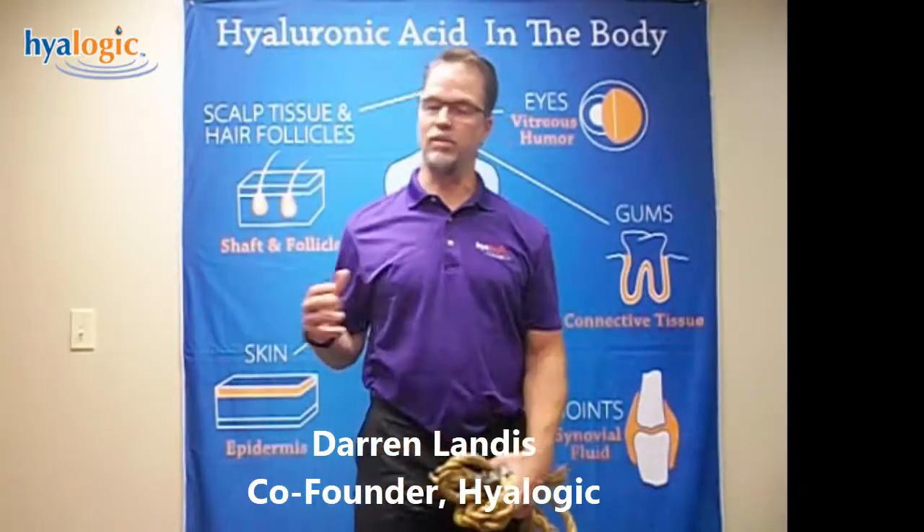Hey guys, this is Darren in Hylogic. Thank you for watching. Today we're going to go over the molecule of HA.